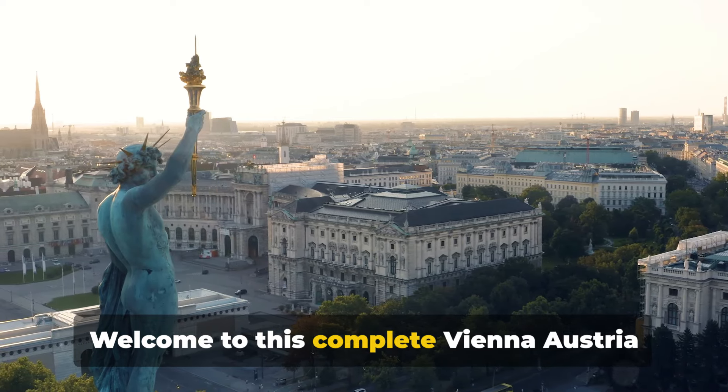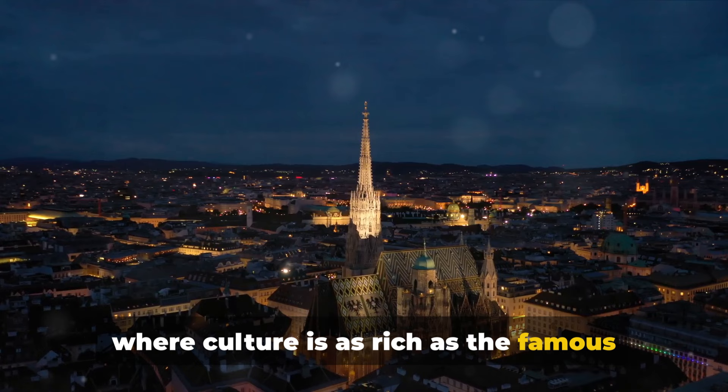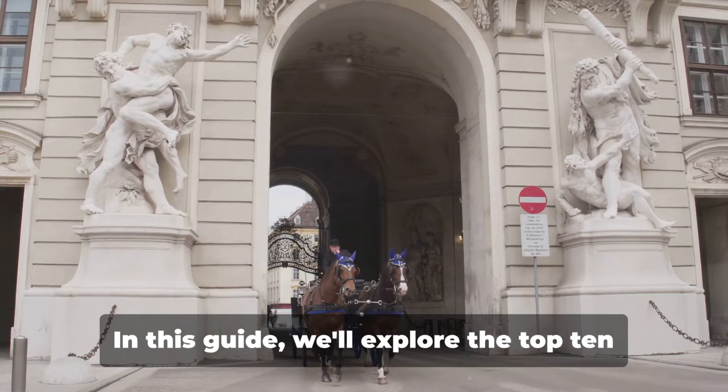Welcome to this complete Vienna, Austria travel guide. Vienna — a city where history whispers through the grandeur of its architecture, where culture is as rich as the famous Sachertorte, and where every street corner boasts an artistic masterpiece. In this guide, we'll explore the top ten must-see attractions that encapsulate Vienna's charm and elegance.